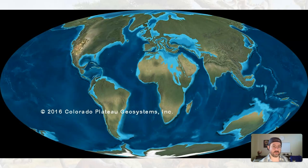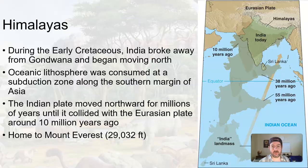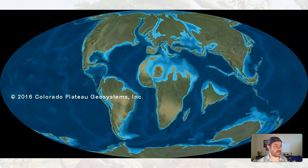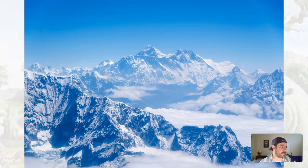Boom! You get some big uplift happening. Just keep an eyeball on the Indian plate as it moves northward, slamming into Asia. You get this giant uplift — and this is what we now know as the Himalayan Mountains, home to Mount Everest and many other of the world's highest peaks. This is the Himalayan range: very sharp, very tall. These are very young mountains.